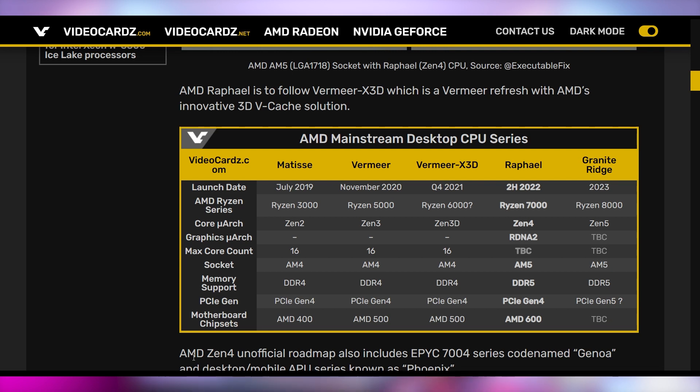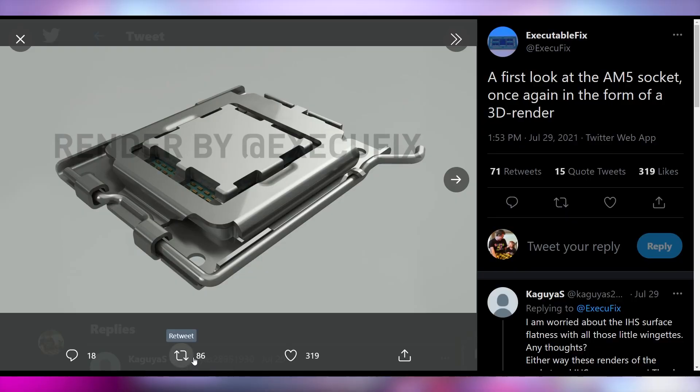We're expecting this gets launched with Zen 4 Raphael, expected to come out sometime in 2022, which AMD confirmed in their recent Q2 earnings report. It's going to be on the LGA socket as opposed to PGA, which is how AMD currently does it. They have those little pins at the bottom of the CPU, and if you jam it too hard, the pins on the CPU break. Whereas with Intel, if you jam it too hard in the motherboard, the pins on the motherboard break. Regardless, AMD does look to be moving forward with that for their AM5 socket.